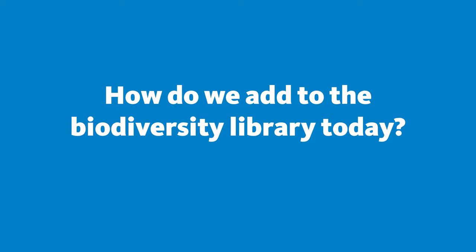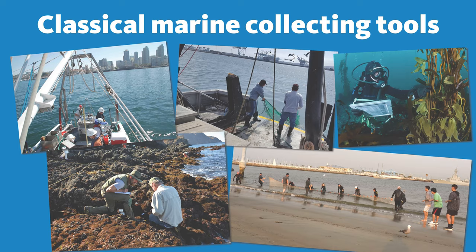So how do we add to this biodiversity library today? How do we do that? We maintain these existing collections, but we continue to make new collections as well.